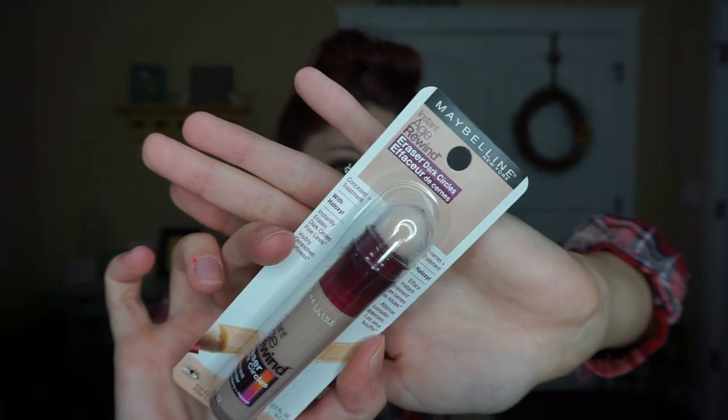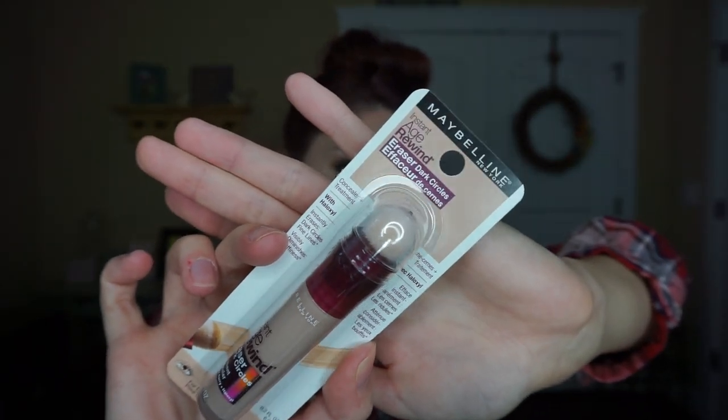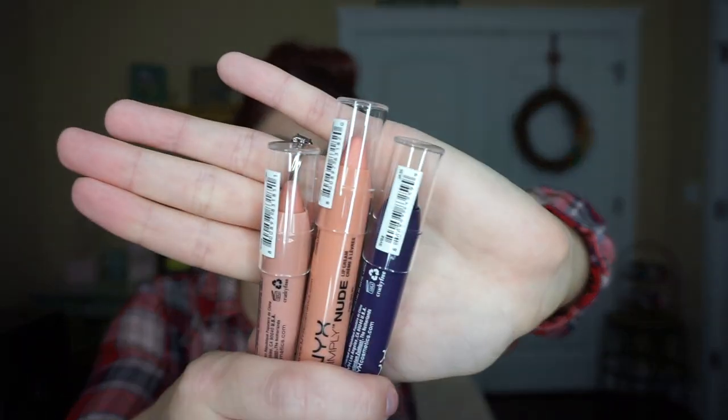I picked up another Maybelline Instant Age Rewind concealer — I ran out so I decided to get another one. I have the shade Fair. Love this stuff, great great drugstore concealer.